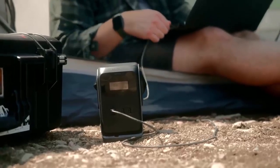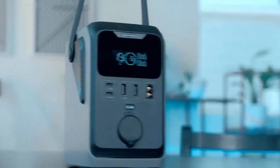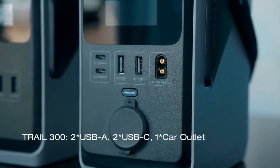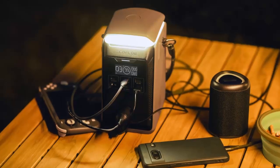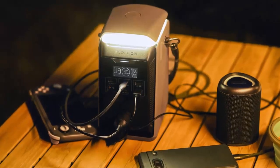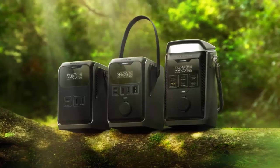Connectivity is where these stations shine. The Trail 200 and 300 DC have four USB ports — two high-speed USB-C and two standard USB-A. The 300 DC also adds a car outlet and solar port for flexible charging. Upgrade to the Trail Plus 300 DC and you get six ports: three ultra-fast USB-C, two USB-A, plus a car port — all ready to power multiple devices simultaneously.